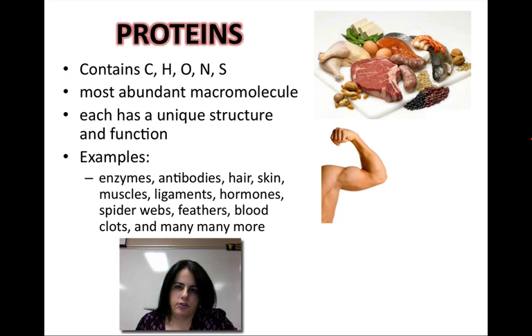Let's talk about proteins. Most of the time when you think about proteins, you think of people with really big muscles, like this guy down here. But that's not always the case. Muscles are made out of protein, but there's a lot of other things that we need to think about as well.